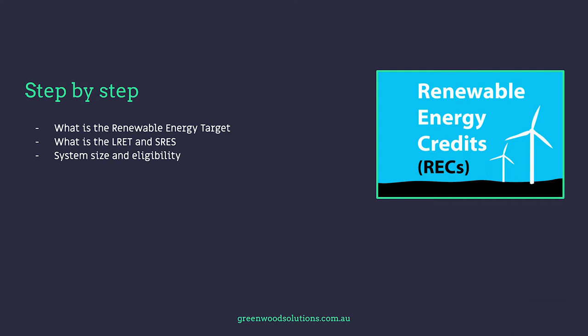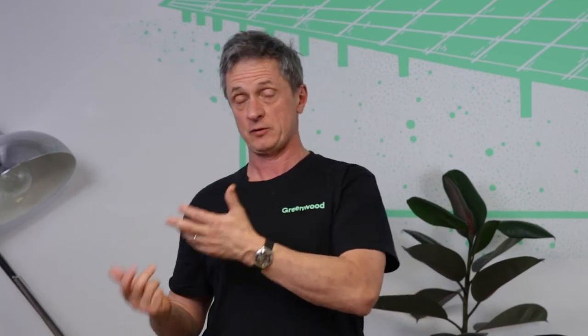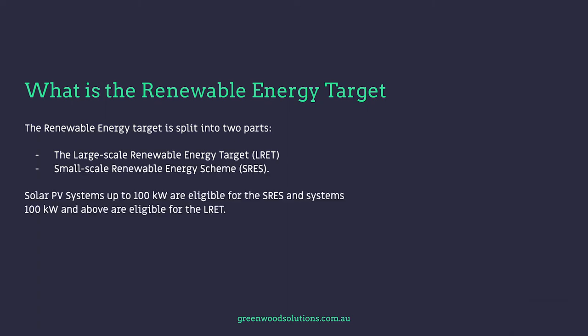We'll talk about system size and eligibility. LGC equals large-scale generation certificate — what is it? And STC equals small-scale Renewable Energy Certificate. The Renewable Energy Target is an Australian Government scheme designed to encourage the use of renewable energy by attaching a value to what that renewable energy will displace, if otherwise drawn from another energy source. It's split into two parts: the large-scale Renewable Energy Target, which is the LRET, and the small-scale Renewable Energy Scheme, which is the SRES.